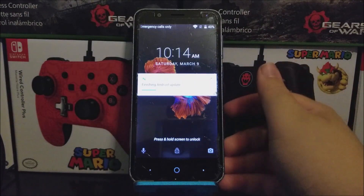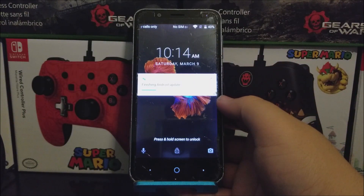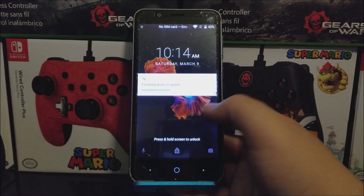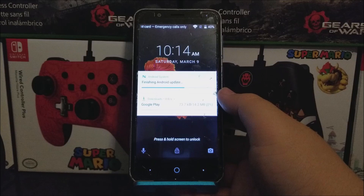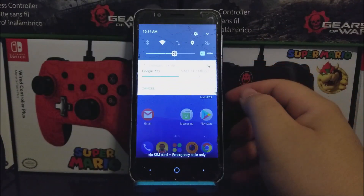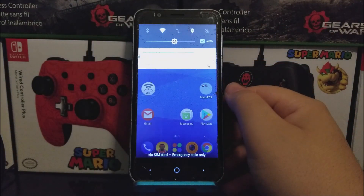Okay guys, as you can see here we are back — we have successfully updated the CTE Abbott 4 from Metro by T-Mobile. We have a notification saying finishing Android update, so let's wait for that to finish. Okay, as you can see it just finished, so now let's go back into settings.